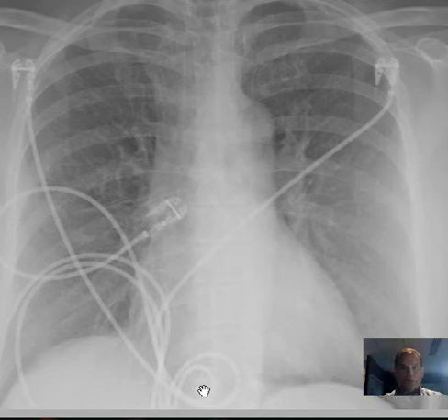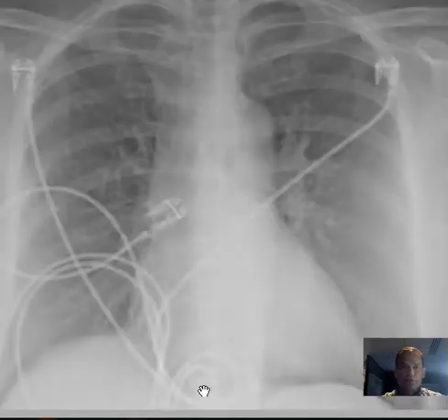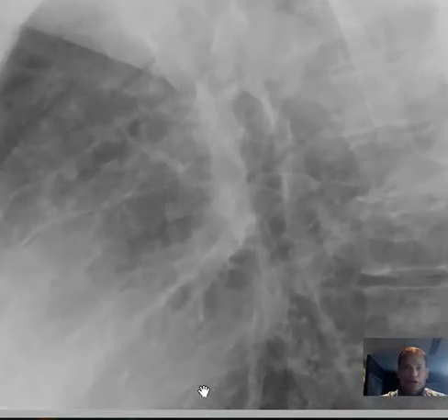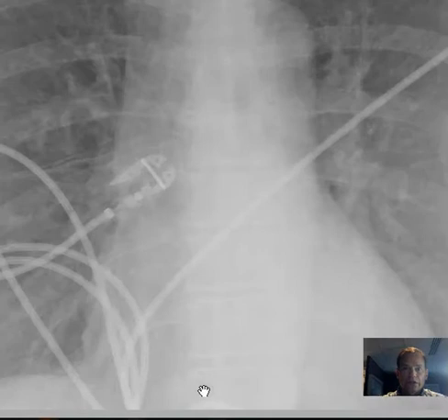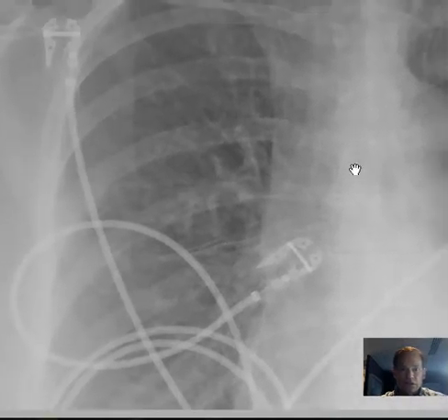Hello there, this is Dr. Mintz. This is a young lady with a history of breast cancer who had some problems with shortness of breath, and this chest radiograph was done. I'd like you to look closely at the detail of the interstitial markings and such.